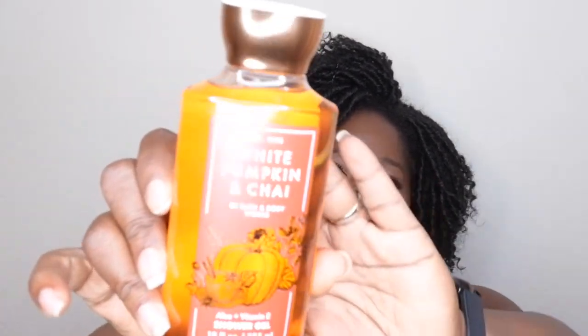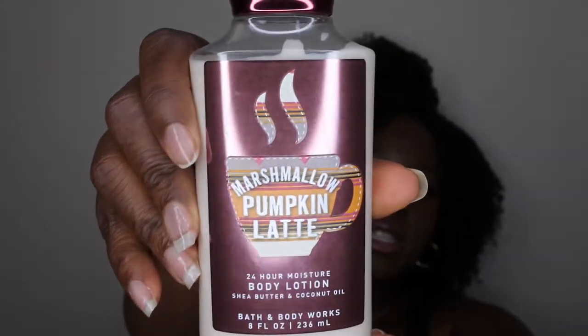I'm really excited to try some pumpkin spice type scents. I have White Pumpkin and Chai that I'm going to try to use up this fall season. I don't normally go for pumpkin spice scents, but it smells good, so I'm excited to give it a try. I'm pairing that with Marshmallow Pumpkin Latte, which a lot of people love. It smells good but has that pumpkin smell I'm not the biggest fan of. I've never done pumpkin spice in body care before, so I'll be pairing these two together.